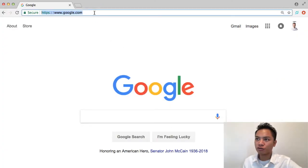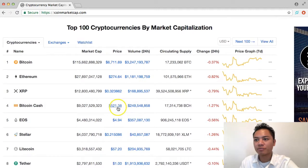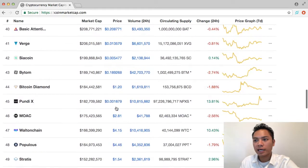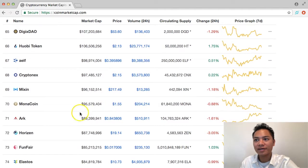I'm going to go ahead and go to Google for this, and I'm going to go to coinmarketcap.com, and on this list here I'm going to scroll down until I find Monacoin. So I'm going to scroll down until I find this coin, and it looks like it's going to be about right here.